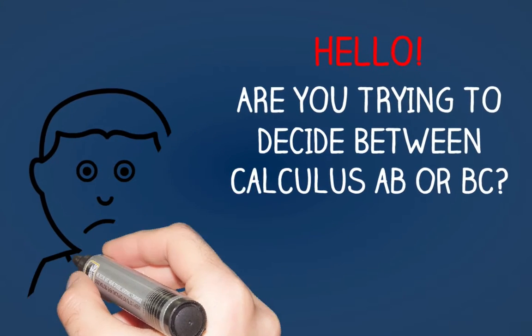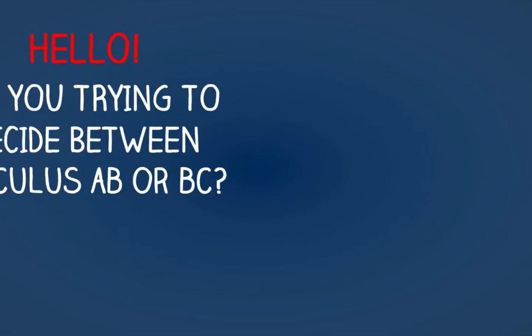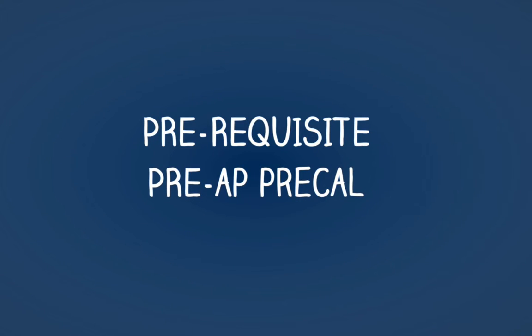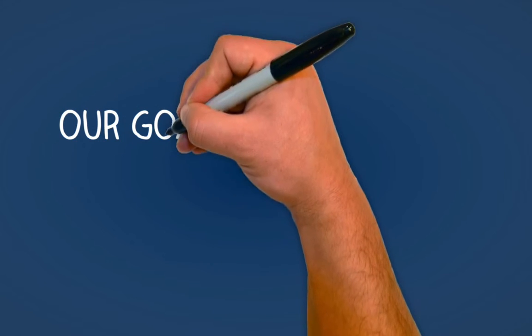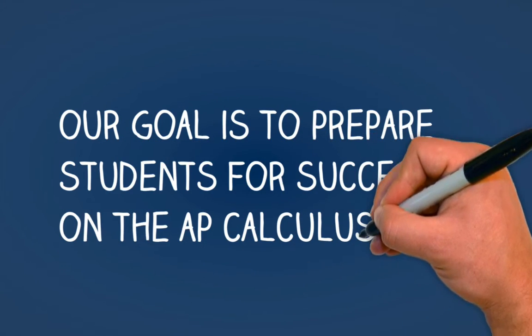Hello everyone. This video is designed specifically to help you make a wise decision as to whether you should take Calculus AB or Calculus BC. The prerequisite for both courses is Pre-AP Pre-Cal, and our overall goal is to prepare students for success on the AP Calculus exam.